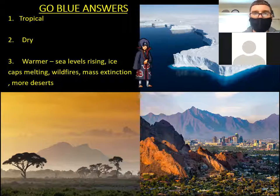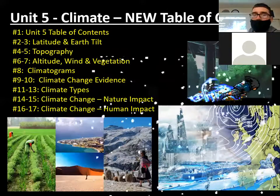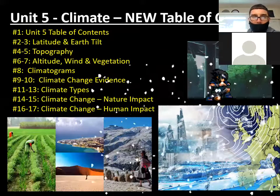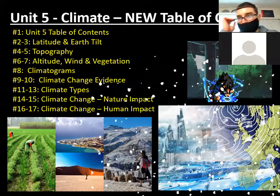Let's go ahead and move on. We've got our table of contents — update that if you haven't already. Add pages 16 to 17: climate change, human impact. Also, as another update, our online test and notebook checks are going to take place the week after spring break — those are going to be our final grades for the quarter.